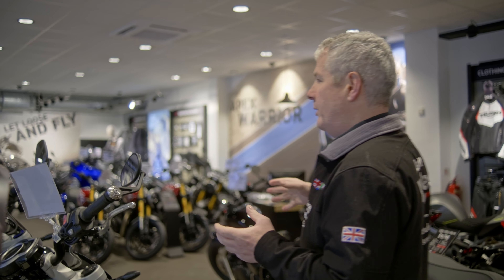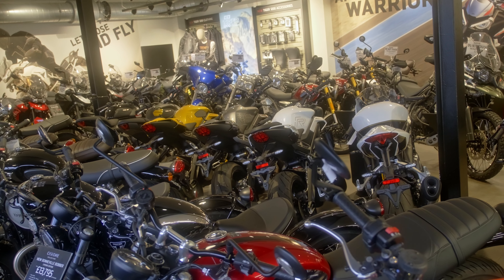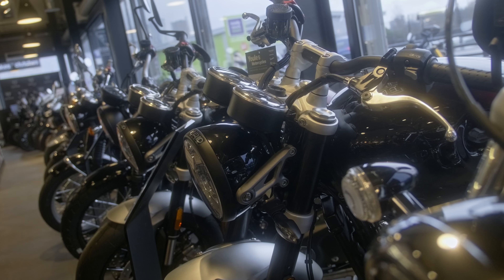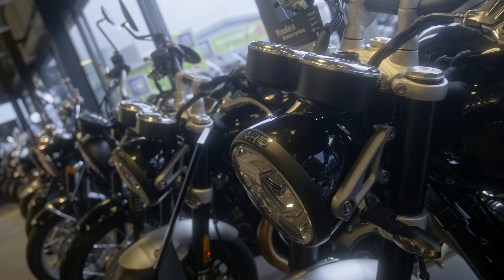We tend to have our new bikes downstairs, unregistered, with some stuff waiting to go out. We are just before March the 1st as we're doing this video, so we have quite a bit of stock waiting to go out on the new registration, which is good.